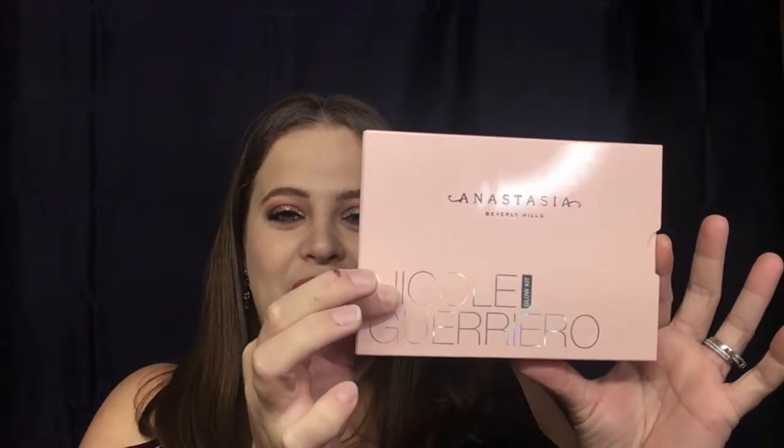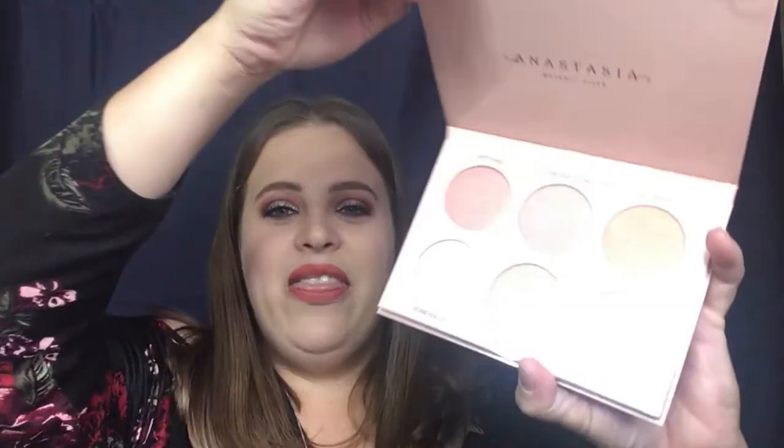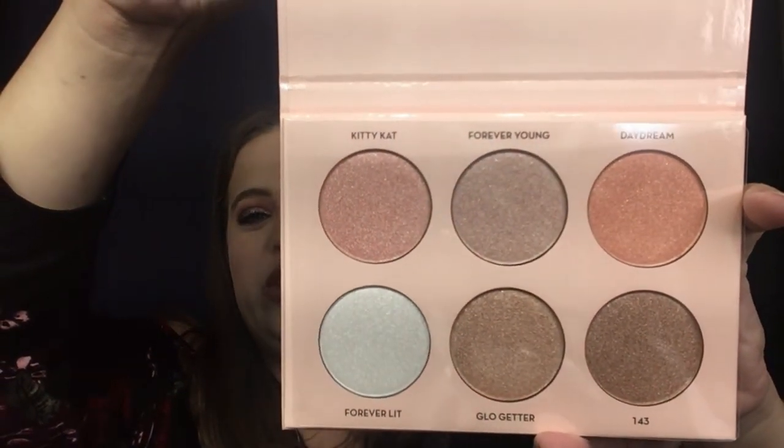Last, we have the Nicole Guerrero Anastasia Beverly Hills Glow Kit. This was of course a very popular item — I have one for myself and the colors are just gorgeous. I am absolutely in love with this glow palette and I still use it every week. I'm really excited to be including this in the giveaway — I've been holding on to it just for this. That's it for all the prizes!